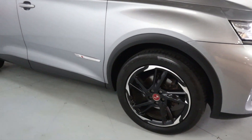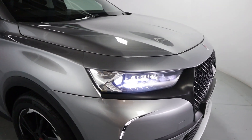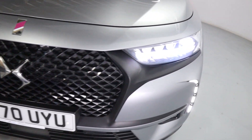You've got the black wheels with the polished edges, DS Performance Line badging around the vehicle with chrome accents around the windows as well. Now you've got the DS LED vision headlights and a black front grille looking absolutely gorgeous on the front of the vehicle here.